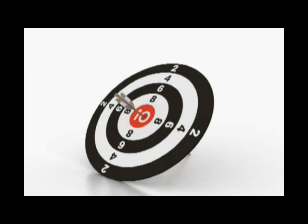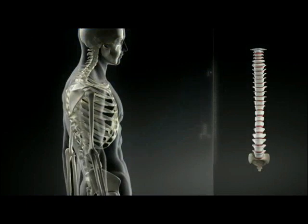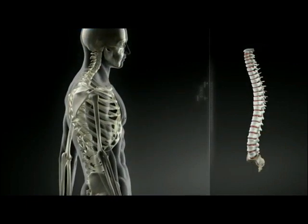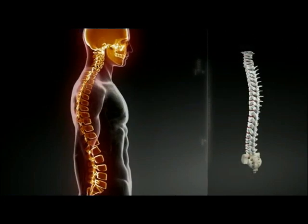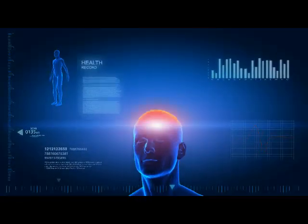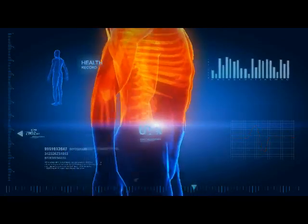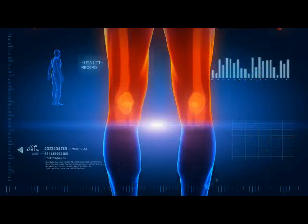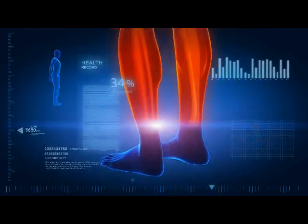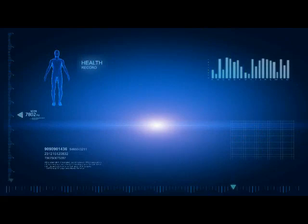How accurate is the new Touch? So accurate that many clinics use Posture Pro instead of x-rays to track progress. How fast is the new Touch? So fast you can do a screening exam in as little as 17 seconds. The Touch also performs Q-angle and backpack safety exams, and it even measures a person's balance point.